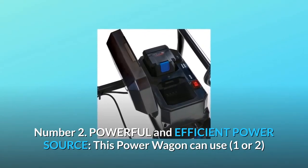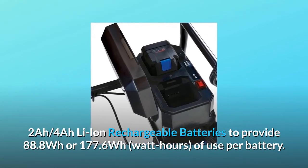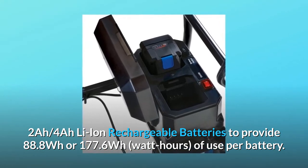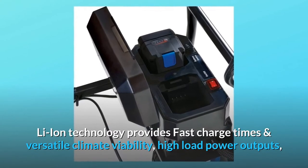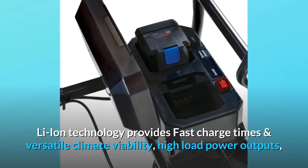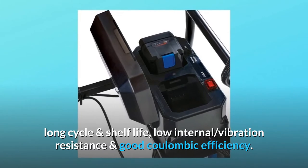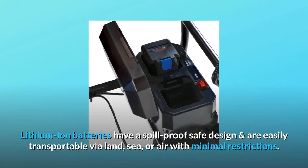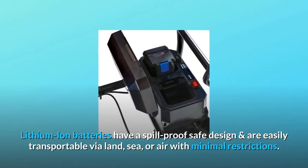Number two — powerful and efficient power source. This power wagon can use one or two 2Ah/4Ah Li-ion rechargeable batteries to provide 88.8 watt hours or 177.6 watt hours of use per battery. Li-ion technology provides fast charge times, versatile climate viability, high load power outputs, long cycle and shelf life, low internal resistance, and good coulombic efficiency. Lithium-ion batteries have a spill-proof safe design and are easily transportable via land, sea, or air with minimal restrictions.